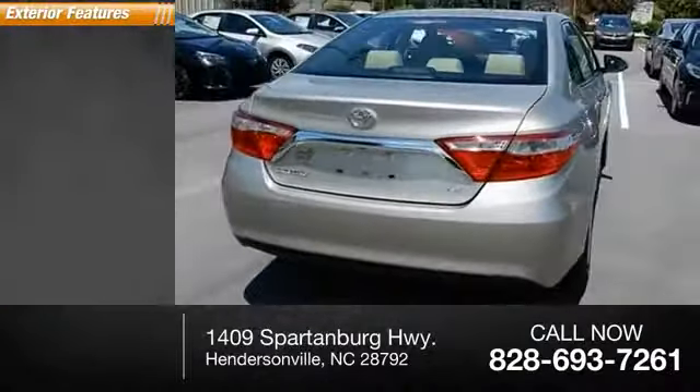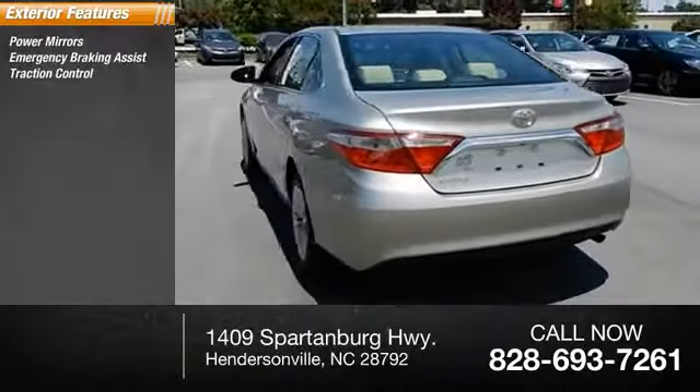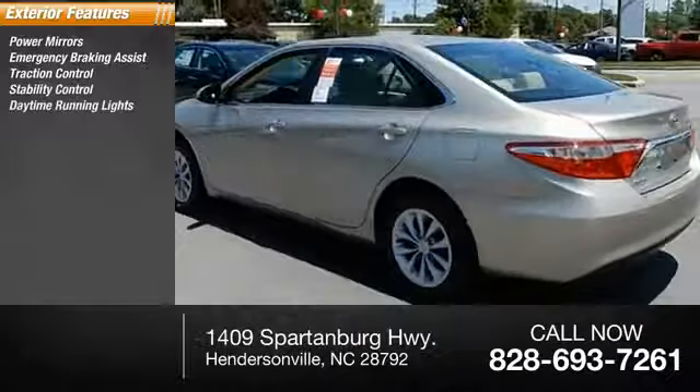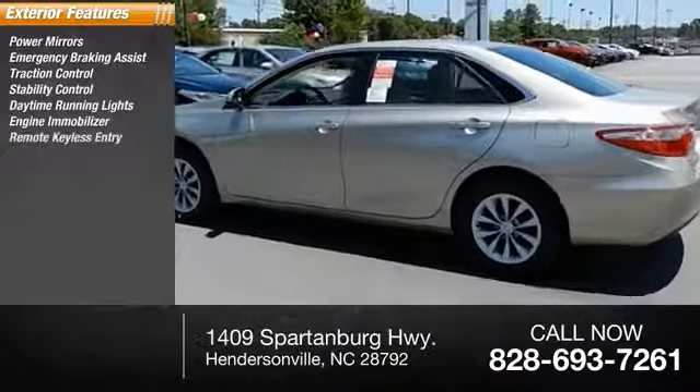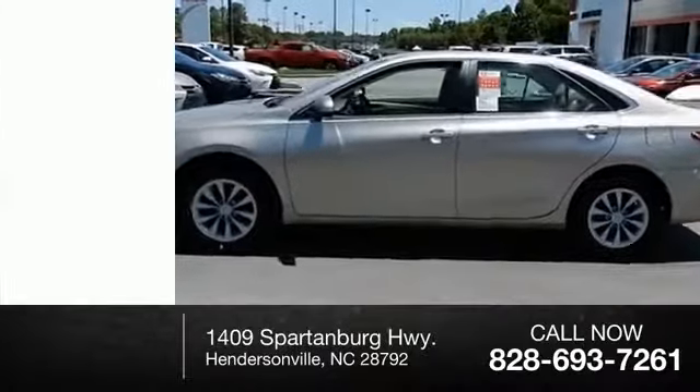Here are some of this vehicle's great options: power mirrors, emergency braking assist, traction control, stability control, daytime running lights, engine immobilizer, remote keyless entry, braking assist, halogen headlights, and heated mirrors.